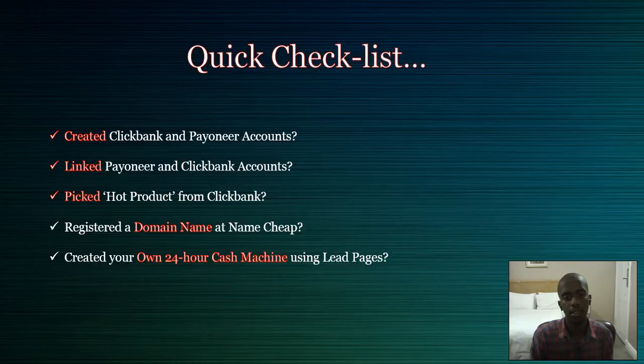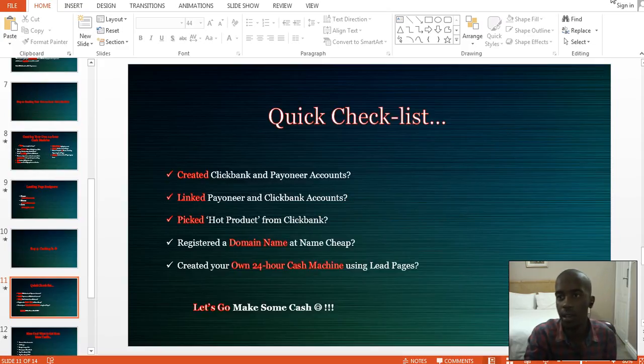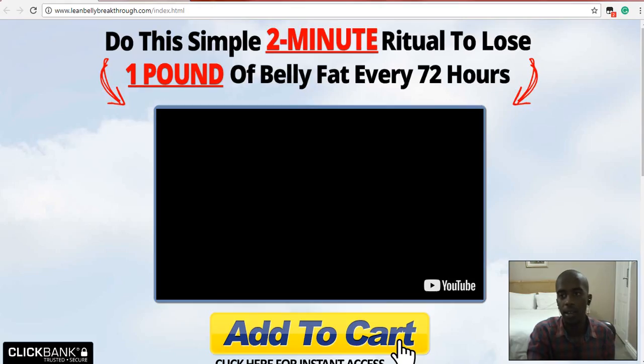The thing I forgot to tell you in the previous video is: when you create your cash machine on these pages, you always want to make sure that whatever text you have on the main squeeze page is congruent to whatever product you're selling. For example, let's go online quickly — this video is going to be really short. We're promoting this, so if I was to create a landing page, I'd watch the video, take notes, and make it as congruent and as related as possible. It must flow.